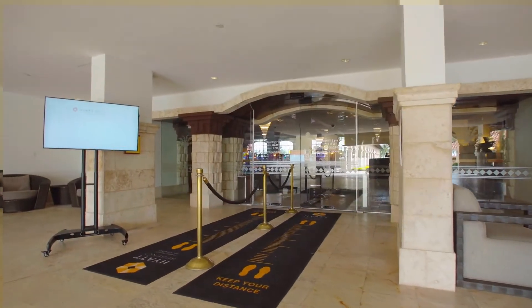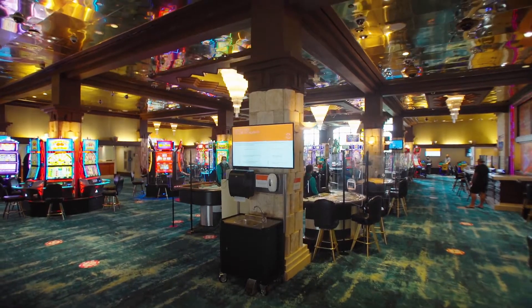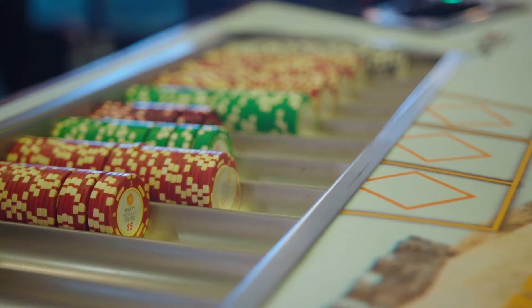The Hyatt Regency Casino offers a smoke-free environment and has an extensive range of different slot machines that were newly introduced. The casino also includes 13 table games for your entertainment.